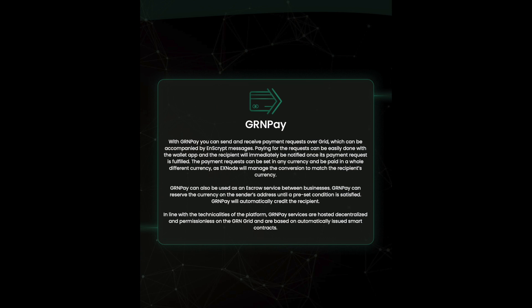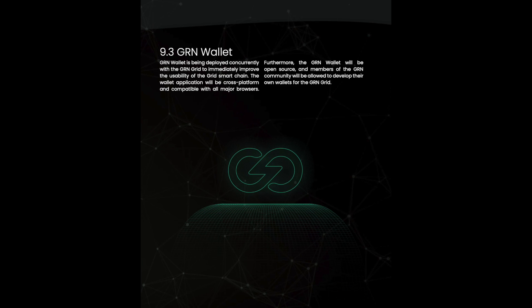The payment request can be set in any currency and be paid in a completely different currency, as Xnode will manage the conversion to match the recipient's currency. GnRenWallet is being deployed concurrently with GnRenGrid to immediately improve the usability of the grid smart chain. The wallet application will be cross-platform and compatible with all major browsers.